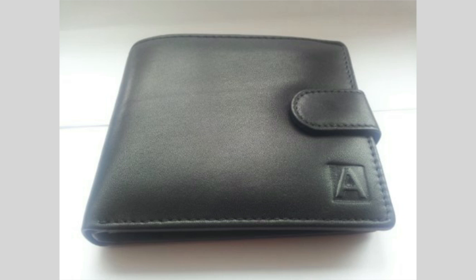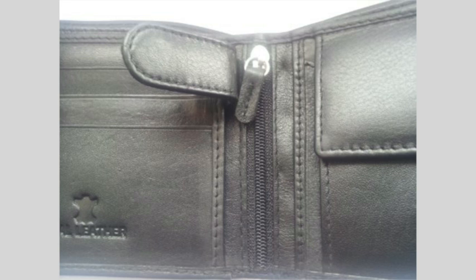There are five other slots for credit cards, stamps and such like, and a window pocket for a photo.